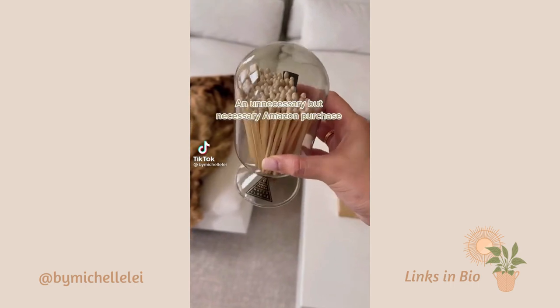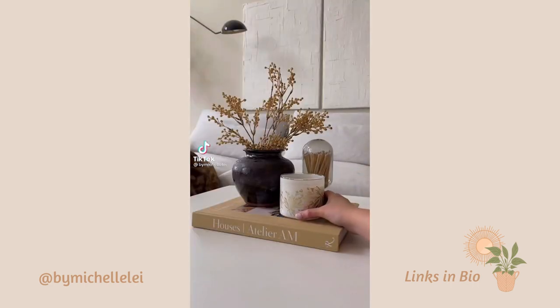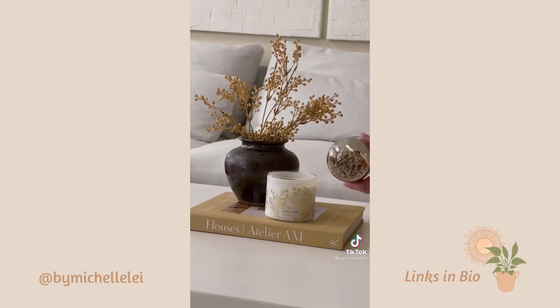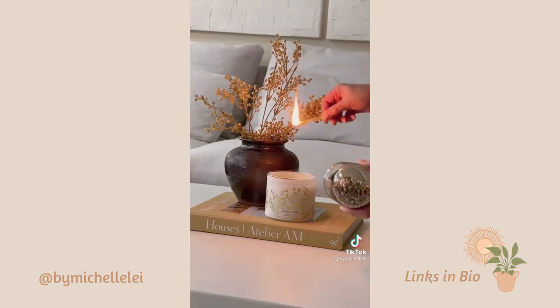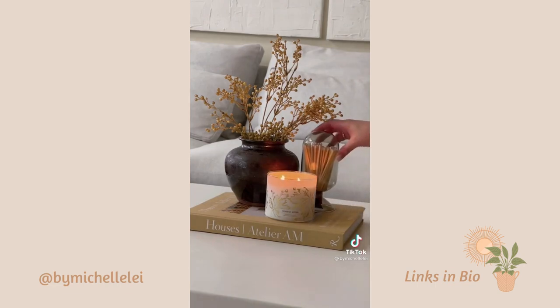An unnecessary but necessary Amazon purchase — this picture light is going to hit the spot.